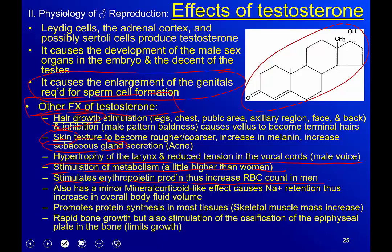Testosterone stimulates erythropoietin production, resulting in a higher red blood cell count in males. It also has a minor mineralocorticoid-like effect — mineralocorticoids deal with sodium retention, and with sodium retained the body also retains fluid, so males tend to retain slightly more fluid than females. It promotes protein synthesis in most tissues, meaning males can increase skeletal muscle mass faster. Rapid bone growth also occurs, but testosterone also stimulates ossification of the epiphyseal plate — the growth plate.